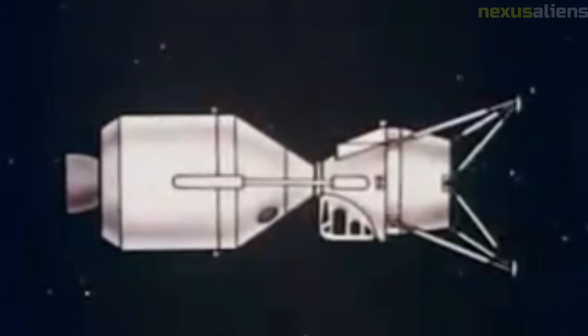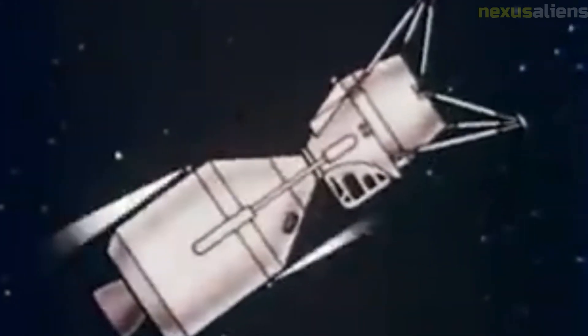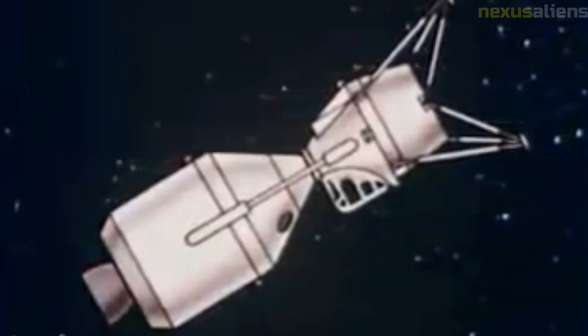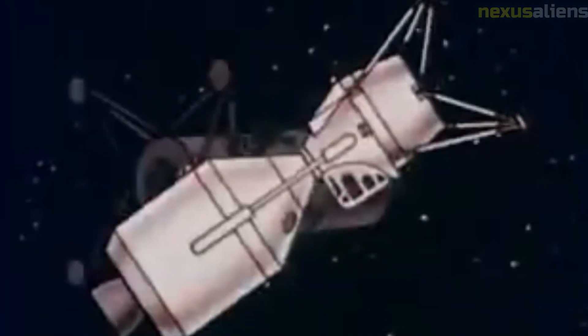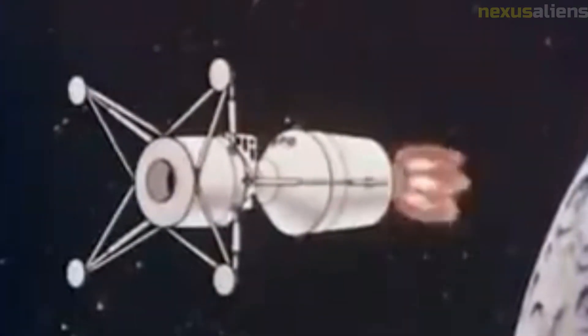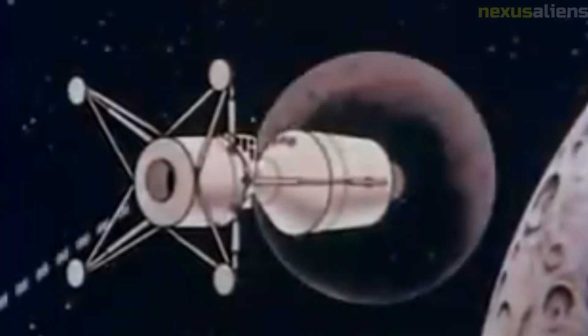NASA engineers were able to successfully troubleshoot and resolve these issues, allowing the mission to continue. Despite these challenges, the Lunar Orbiter 1 was able to achieve all of its primary objectives and more. The mission provided scientists with a wealth of data and insights about the Moon, which have helped to shape our understanding of the Moon's formation and evolution.